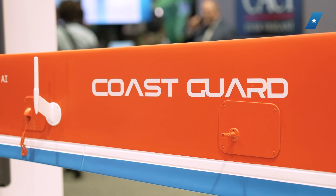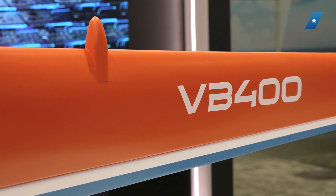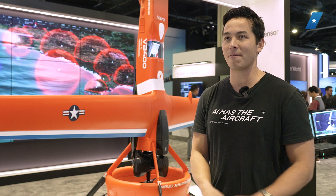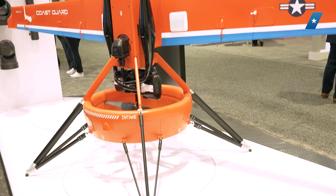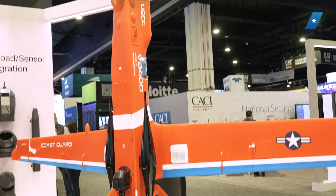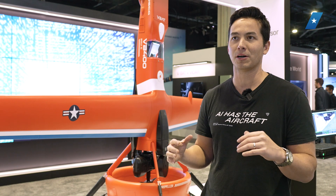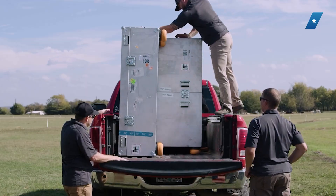This block upgrade is in production — it's what we're shipping out of our manufacturing facility, the Batcave in Frisco, Texas, in Dallas, Texas. Every customer now buying a VBAT is getting this block upgrade with all this great capability. You can put three of them in the back of a Seahawk helicopter.